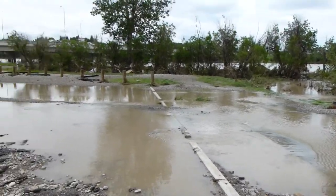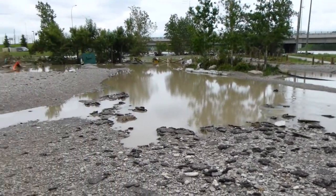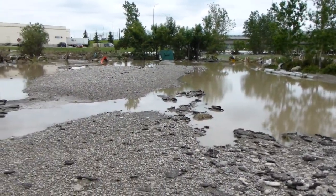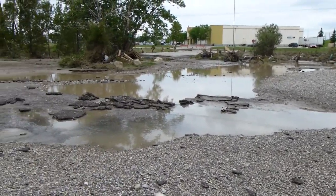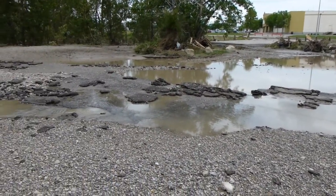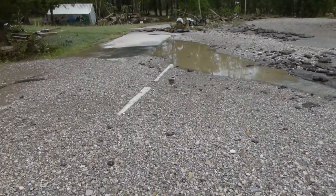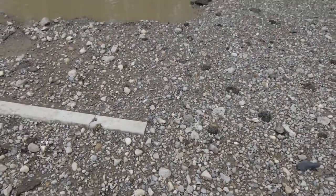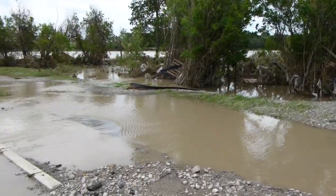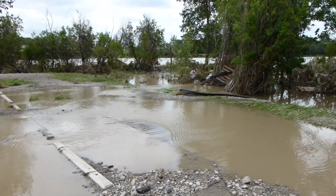So this used to be a parking lot. See bits of it here and there. Water is leaving now, looks like it's flowing out pretty good.